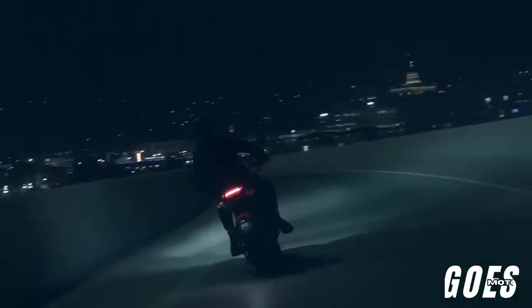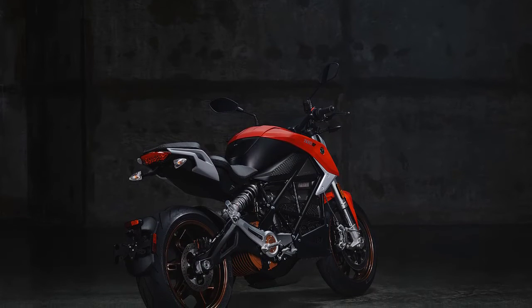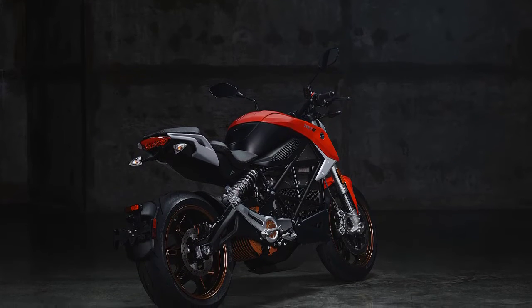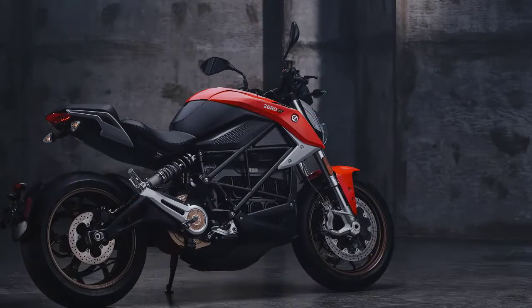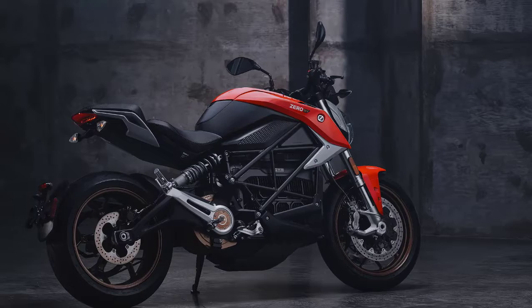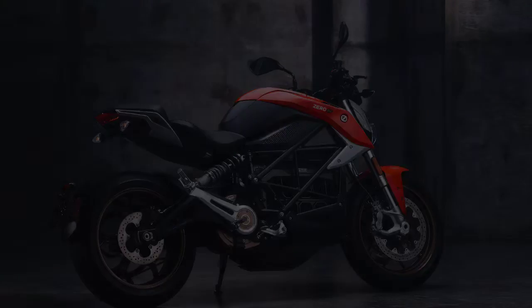Welcome, motorcycle enthusiasts. Welcome back to GozMoto Channel. Today, we're diving into the future of two-wheeled electric power with the 2024 Zero SR-F. If you're a fan of cutting-edge technology and eco-friendly rides, you're in for a treat. Let's jump right in.